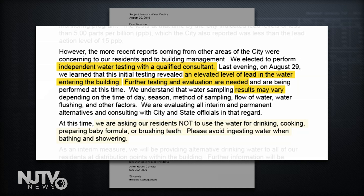But in the meantime, we are asking our residents not to use the water for drinking, cooking, preparing baby formula, or brushing teeth. Please avoid ingesting water when bathing and showering.